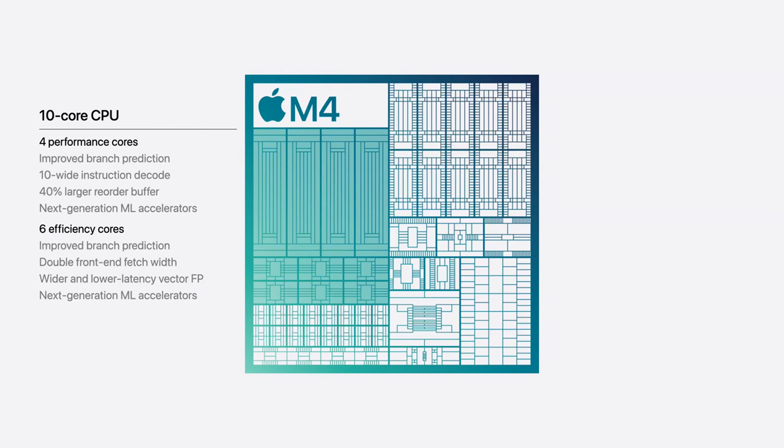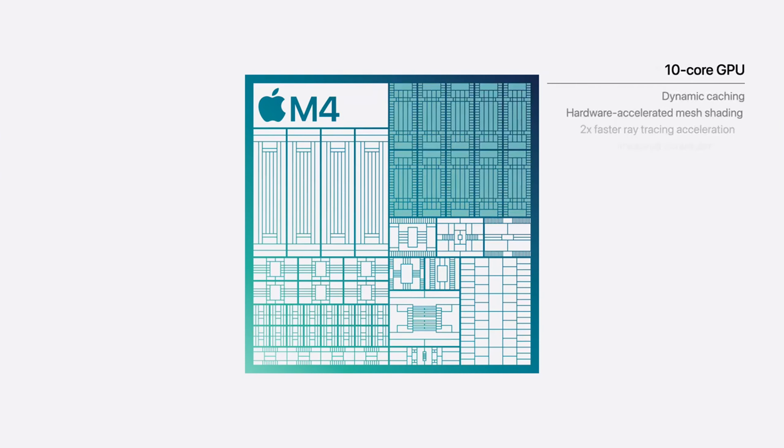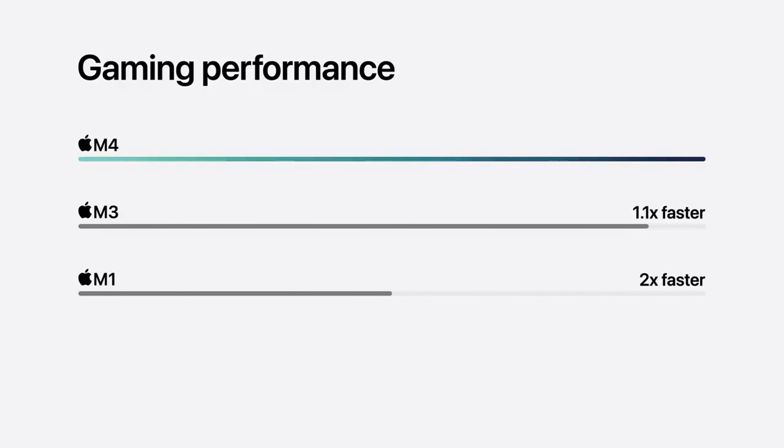This makes the new iMac about 1.7 times faster than its predecessors. It also has a 10-core GPU with up to 2 times faster ray tracing, meaning you can play games on your Mac much more smoothly.